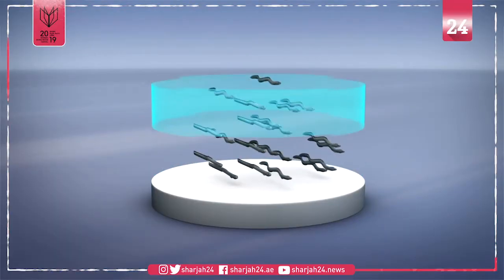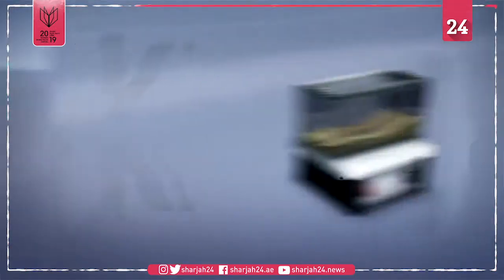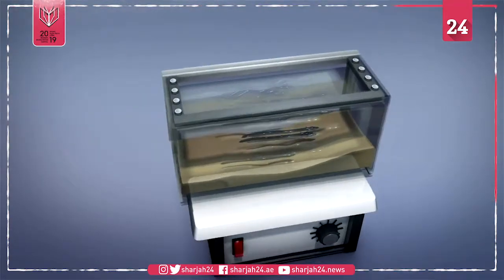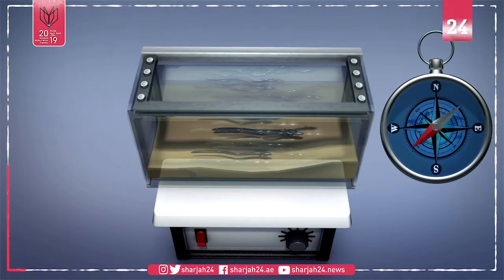According to a study published in the journal Communications Biology, scientists gathered 222 glass eels flowing in four different directions from separate estuaries in Ostevold, Norway, and put them in a magnetic laboratory facility.